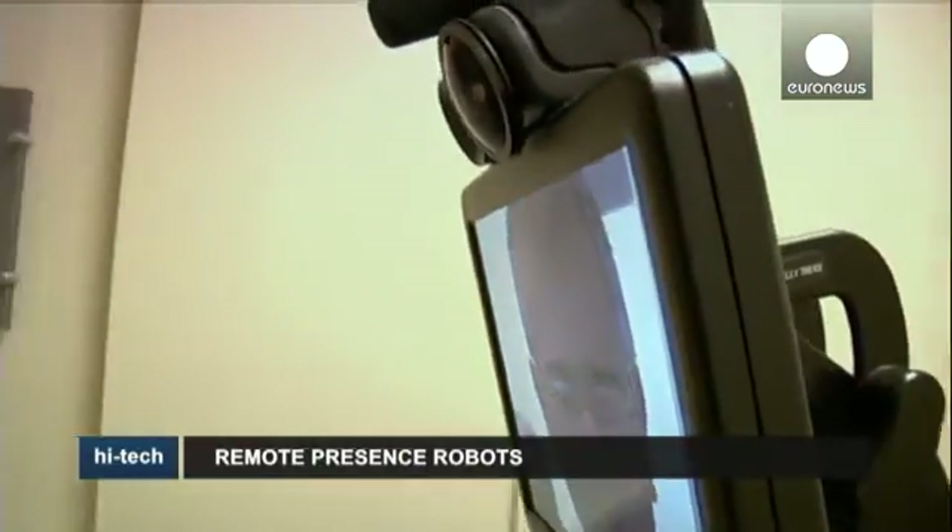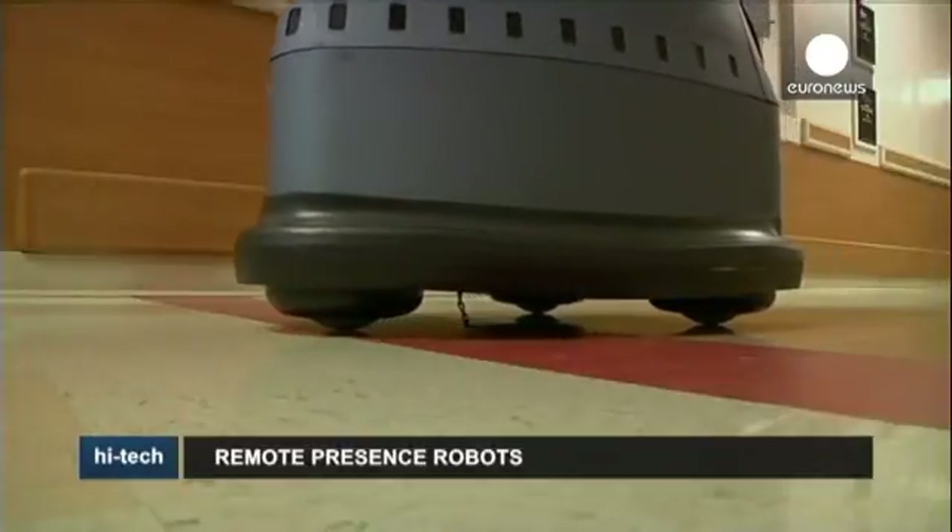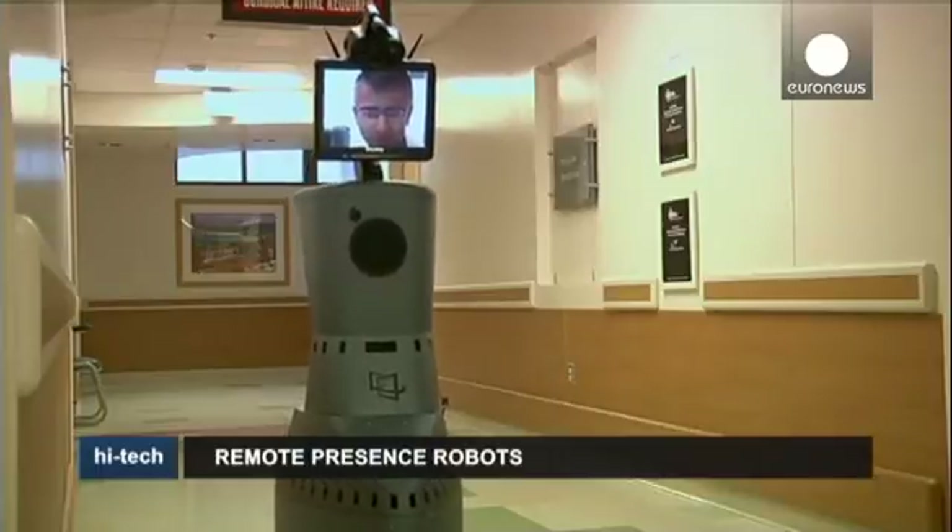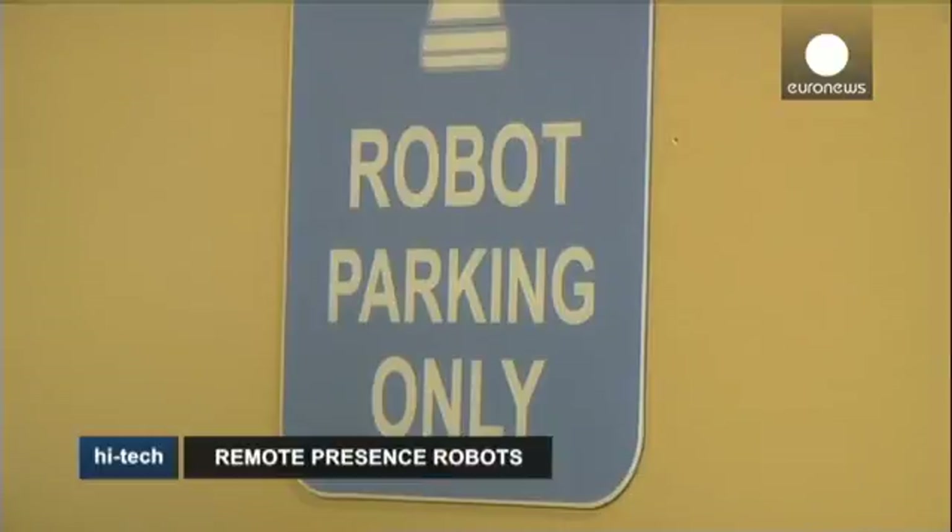While the advantages of using these robots are undeniable, especially in emergencies, critics are pointing to the high cost. Others have also raised security concerns over potential leaks of data gathered by a remote-controlled device crawling around a research laboratory, for instance.